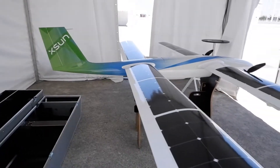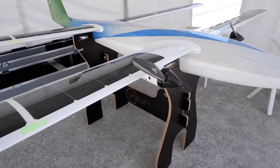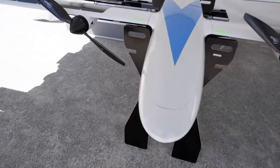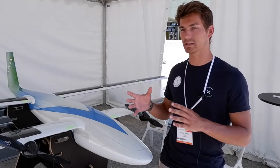This drone is multi-task and multi-purpose, because we can carry up to five kilograms of payload, which means we can embed almost every payload available on drones at the moment. It ranges from basic cameras to high-resolution ones with gimbals, and even lidars or radars.